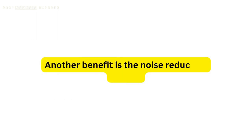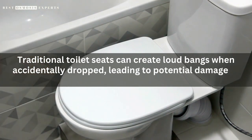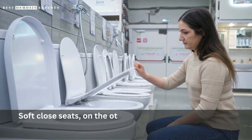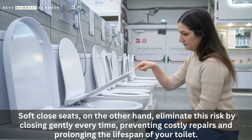Another benefit is the noise reduction aspect. Traditional toilet seats can create loud bangs when accidentally dropped, leading to potential damage to the toilet bowl and surrounding fixtures. Soft-close seats, on the other hand, eliminate this risk by closing gently every time, preventing costly repairs and prolonging the lifespan of your toilet.